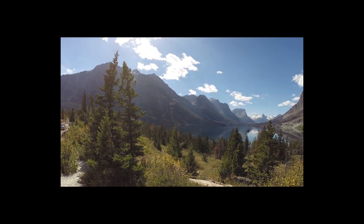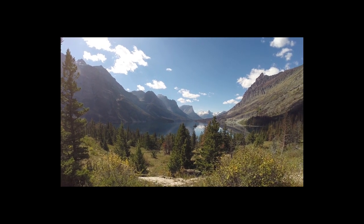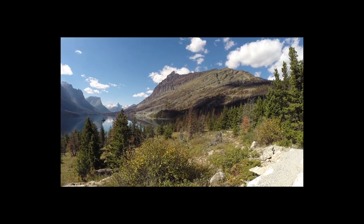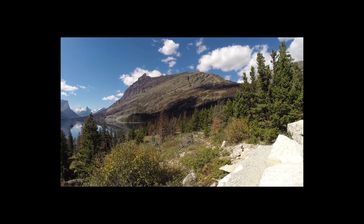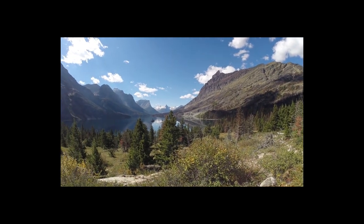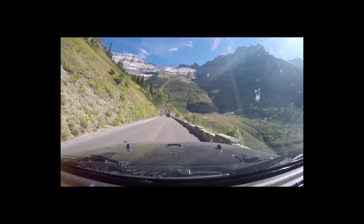Here we are at one of the first pullovers coming up the east side. St. Mary's Lake is real beautiful until you get over to about right there where the fire went through. Very beautiful — this is definitely a beautiful drive coming up here.